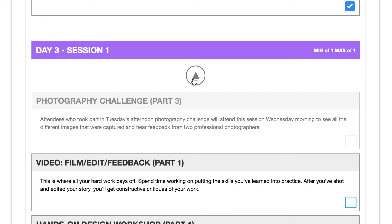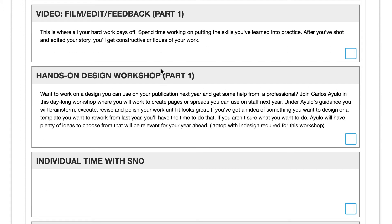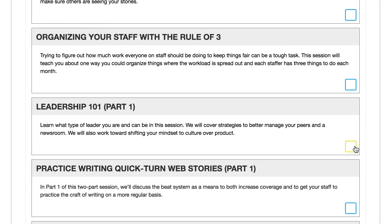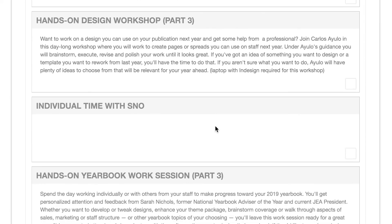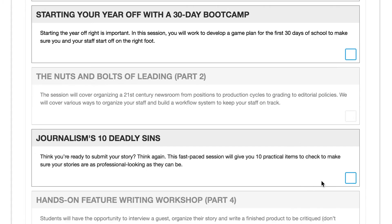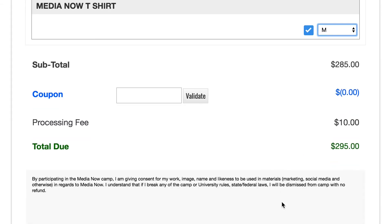Day 3 — the cool thing is we do have some one-off sessions you can take all day, so mix and match four sessions in. Day 3 really is, for many of the classes, roll up your sleeves and do things. You have a whole day where you can film and edit a video and get feedback — that's actually a four-parter. There's a hands-on design workshop, a hands-on yearbook workshop. I'll take a leadership session with Mitch Eden, then a one-on-one time with a photo pro. I'm going to end my MediaNow experience with Journalism's 10 Deadly Sins with Jim Streissel. Then I'll come down and pick my shirt size — I'll grab a medium.